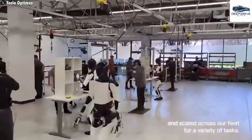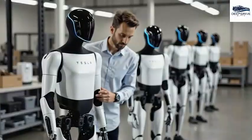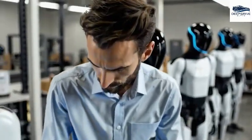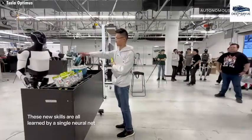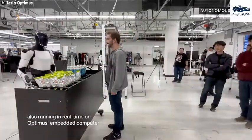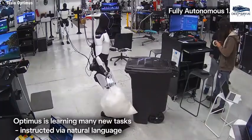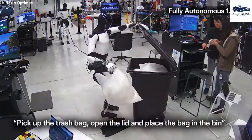Elon Musk's ambitious vision encompasses the mass production of Optimus, aiming for widespread availability in both Tesla factories and among regular consumers by 2026. This strategy positions Tesla to assert dominance in the humanoid robot market, offering competitive pricing coupled with unique features that could captivate consumers.